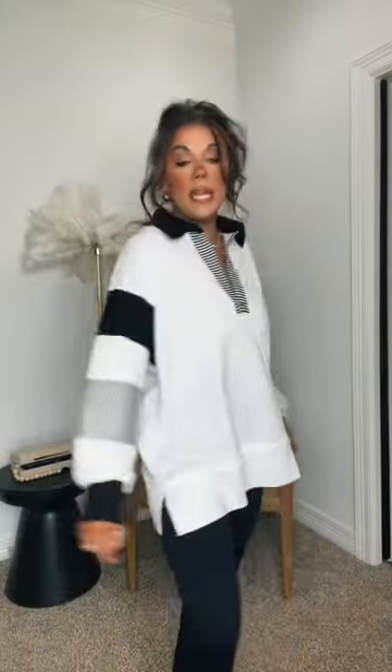Amazon try-on haul. First is this casual look — a Free People inspired top. There are some other colors. It did take a minute to get here but it was worth the wait, it's really comfortable. I'm in a size small, and then my flare yoga pants, leggings, whatever you want to call them, are also Amazon. Just sneakers — a little casual run errands outfit.